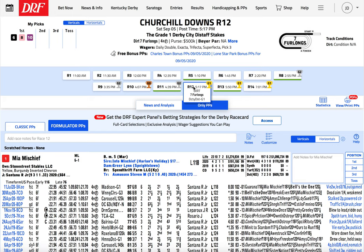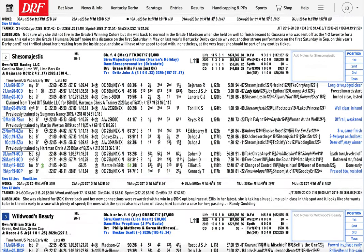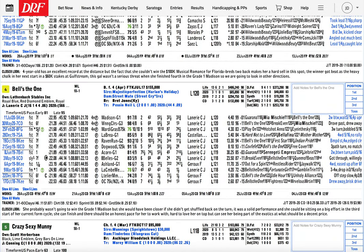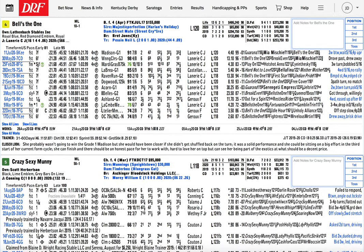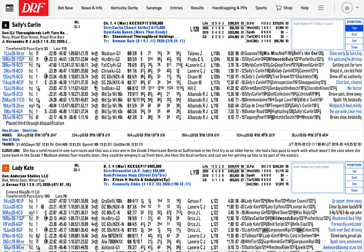Moving on to race number 12, the Derby City Distaff Stakes, at seven furlongs on the dirt for fillies four years old and up. This is another one where I had no choice but to eliminate some very logical horses — starting with the one, Mia Mischief. No doubt she has a chance to run big; she's very alive. I didn't include Bell's the One either — she could absolutely win, but I just had to make some cuts. The price horse I'm using is the six, Sally's Curlin. That last race at Keeneland in the Madison, she just didn't get the pace she needed to close the way she likes to. She's got three wins from six starts at Churchill Downs; we know she can win at seven furlongs. This is a class jump, no doubt, but if they go quick early up front, I think she's the most likely to run them down late.